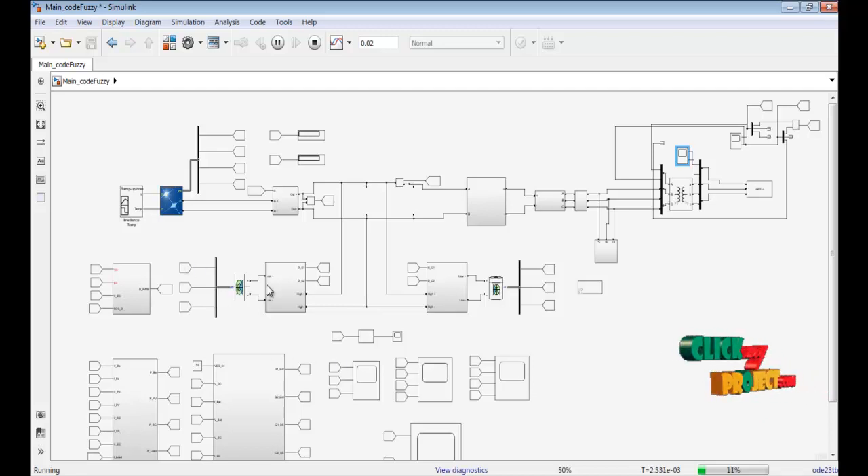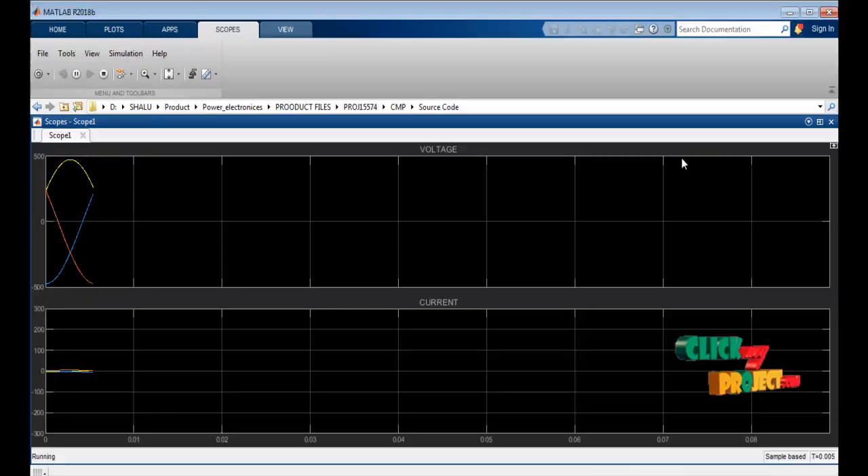This is the ultracapacitor scope, this is the battery scope, and this shows the MPPT fuzzy logic results. Each scope shows how much the battery and ultracapacitor are discharged and the energy recorded. Moving to the grid supply output, this shows the grid output.